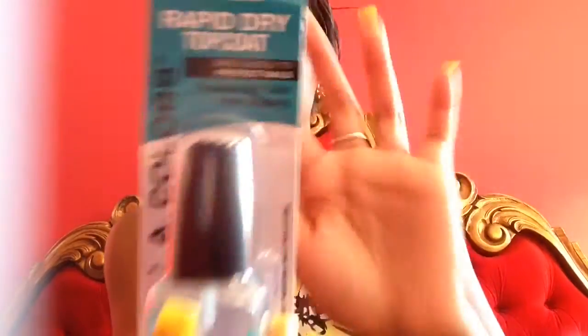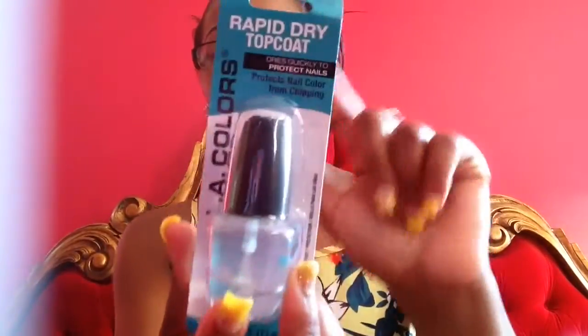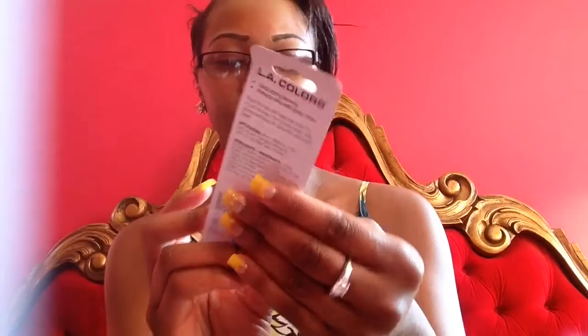I also found this rapid dry top coat from LA Colors. This is something new — they had like three other ones. Since I do my own nails, as you can see, I really like this one. I was so happy they had it. I tried one — it strengthens the nails and it's really good. I use it on my nails now and I love it. It has a beautiful shine.